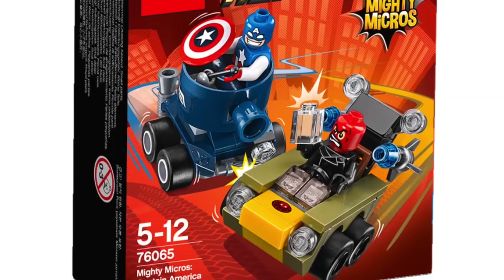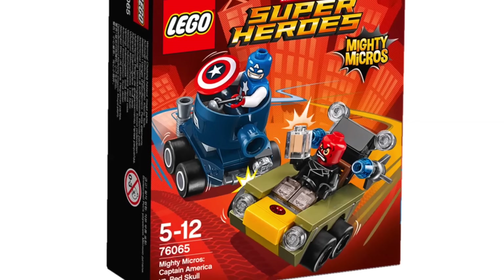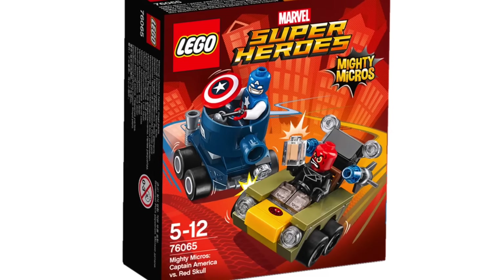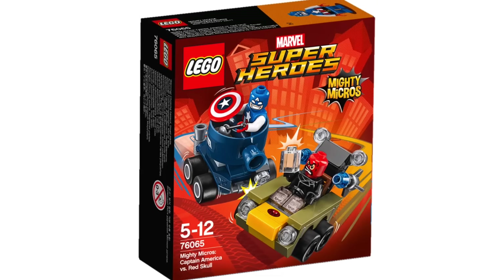And then we also have a Captain America vs. Red Skull. In this one, the face on Red Skull really stands out to me — he just looks absolutely insane. But I kind of like the design on these little race car kind of vehicles that they have for the different superheroes and villains now.